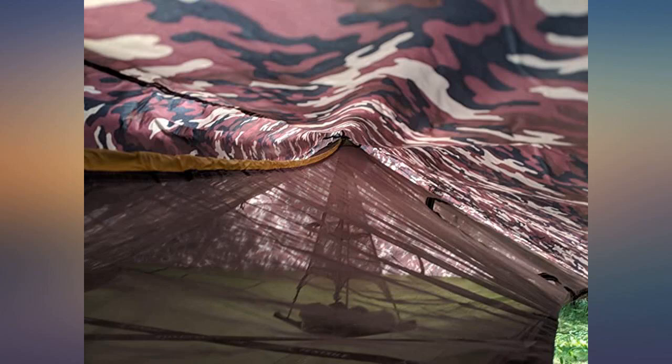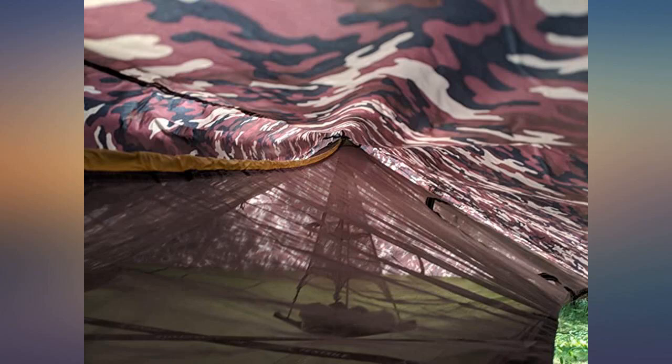The only issue I have is the camo I purchased is in fact the camo described on the Tensile website, but not the Predator which is shown in the picture on Amazon. Predator was not offered as an option.